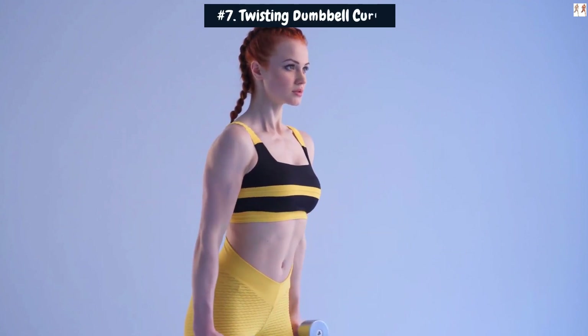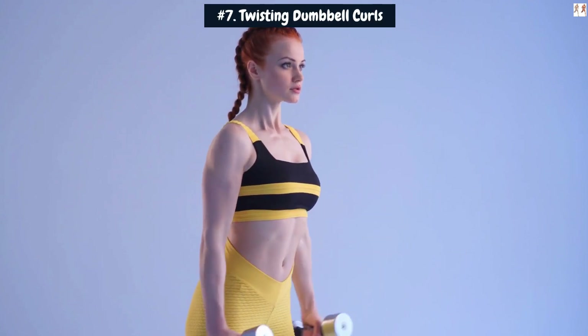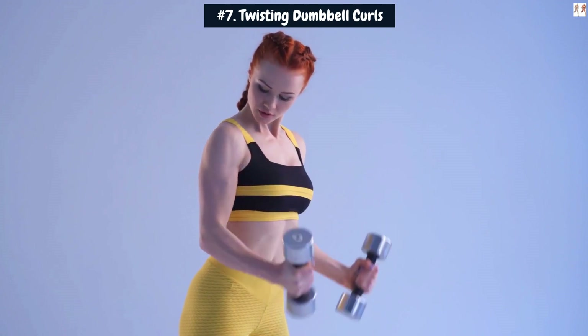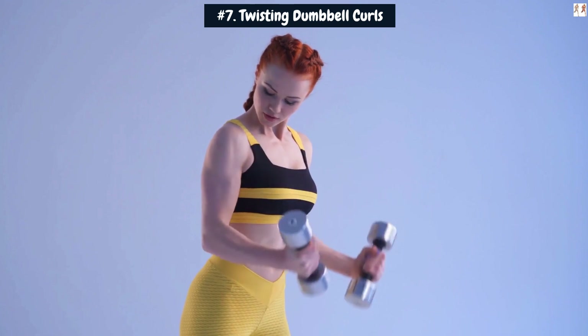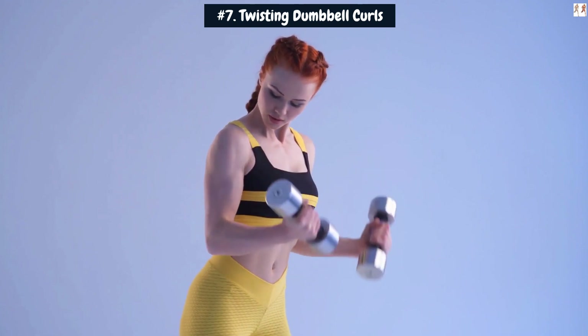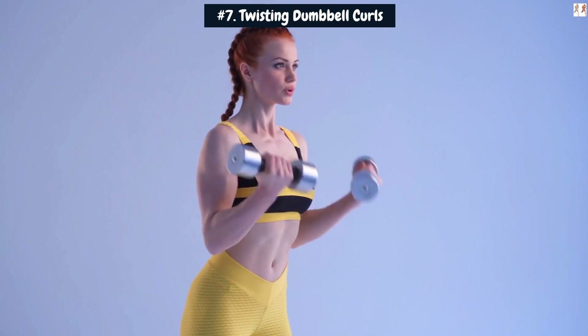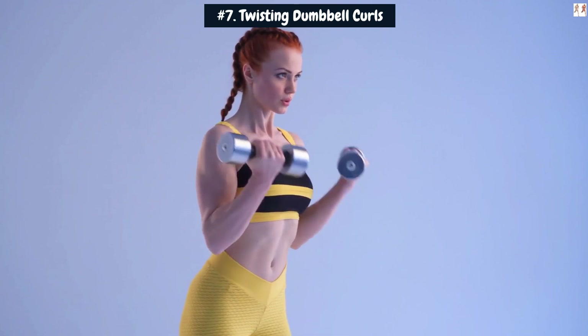Number 7: Twisting Dumbbell Curls. Twisting Dumbbell Curls is a powerful and effective exercise that targets the biceps and can contribute to significant arm size gains when incorporated into your workout routine. Here's a comprehensive explanation of how this exercise can help you achieve those coveted 4-plus inches in arm size.